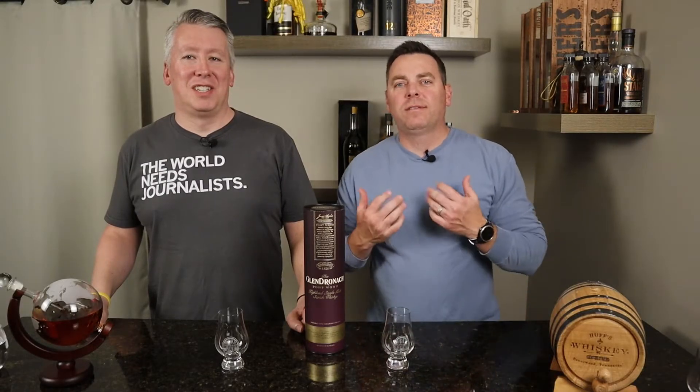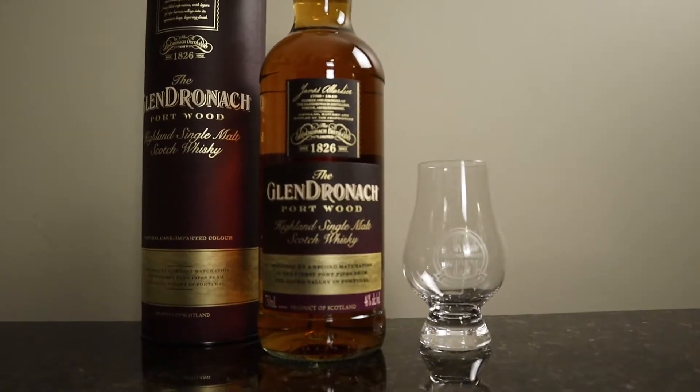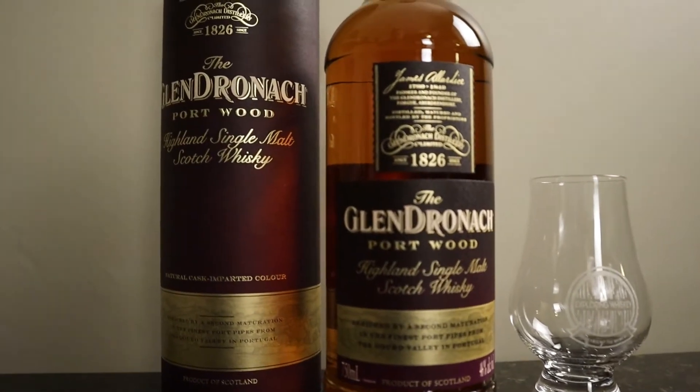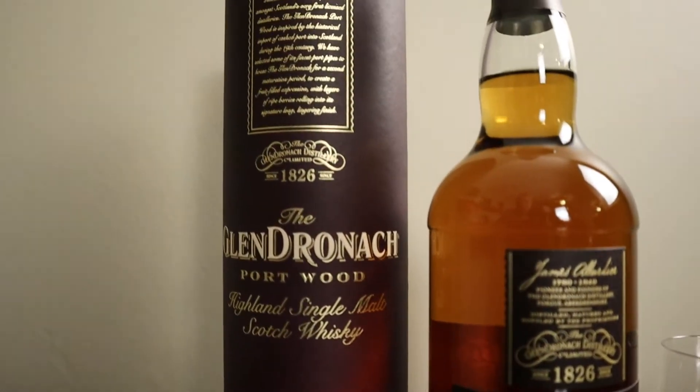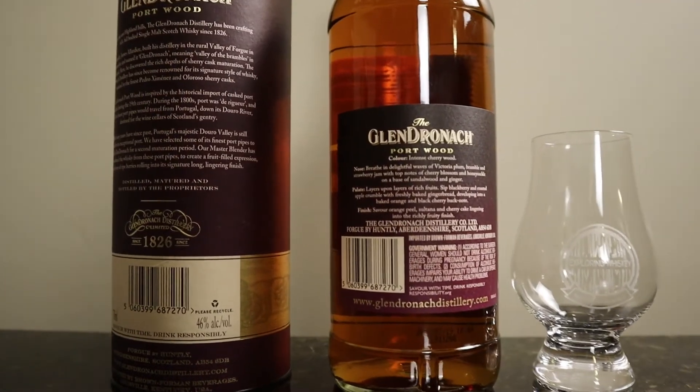Welcome back to Exploring Whiskeys. I'm Eric and I'm Kevin, and today we're continuing our series finding the top whiskeys from 2021 according to Whiskey Advocate. This is the Glendronach Portwood, which came in at number 18 on the list.